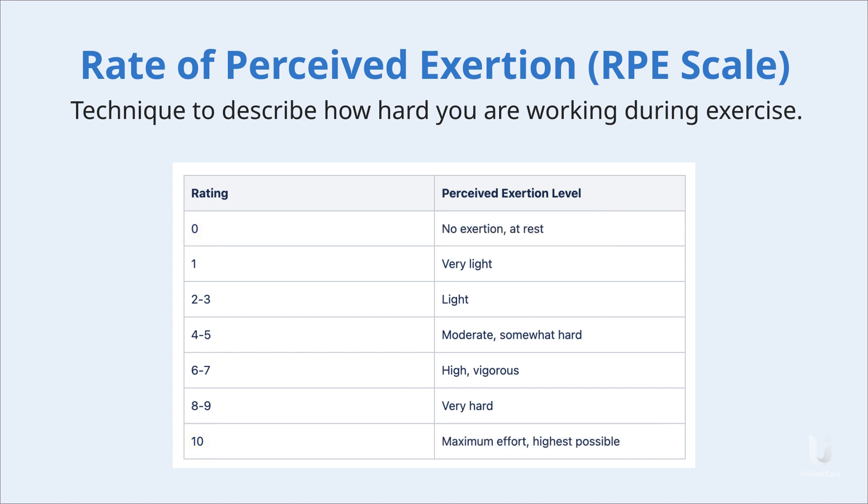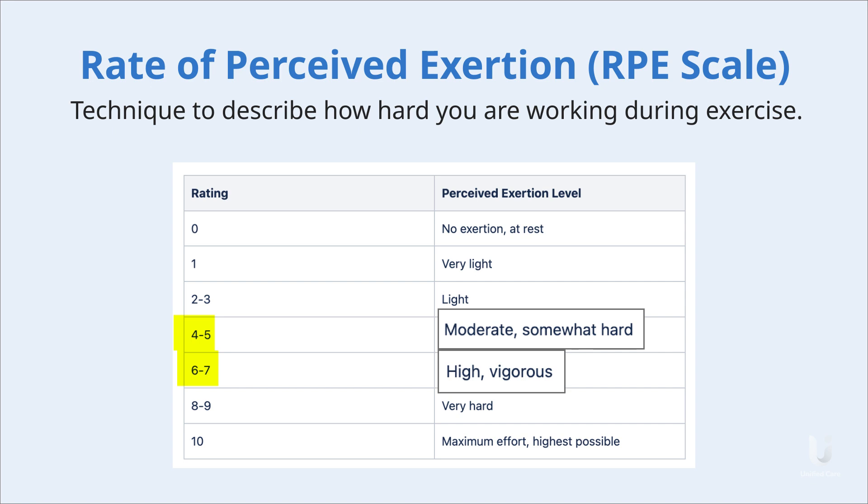As you can see from this table, moderate exertion is around level 4 to 5, and vigorous exertion is around level 6 to 7.